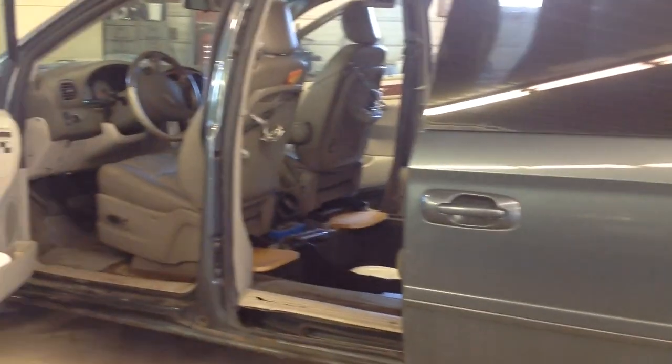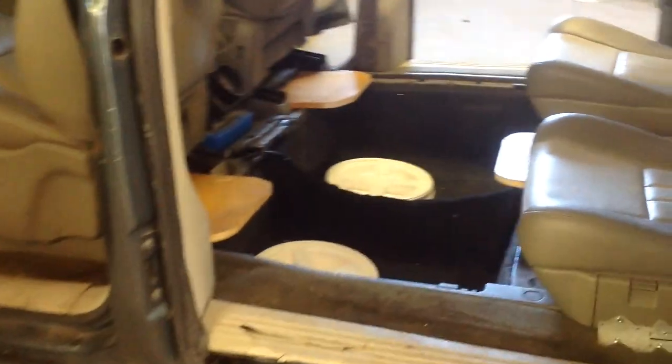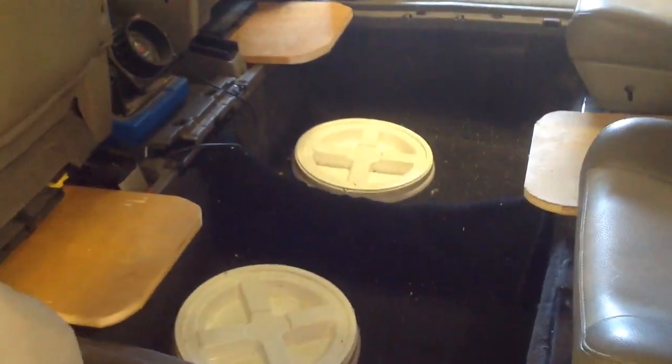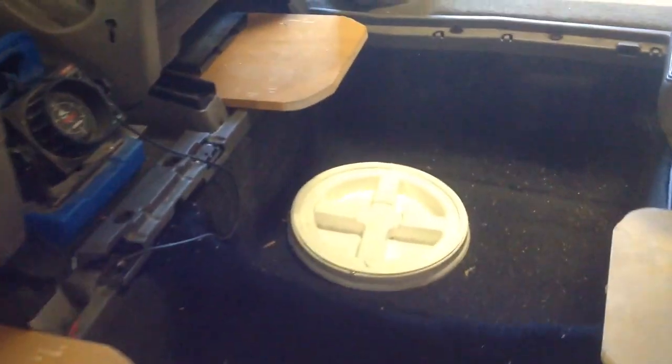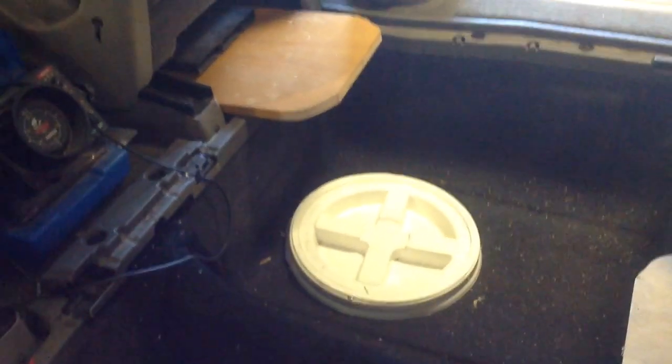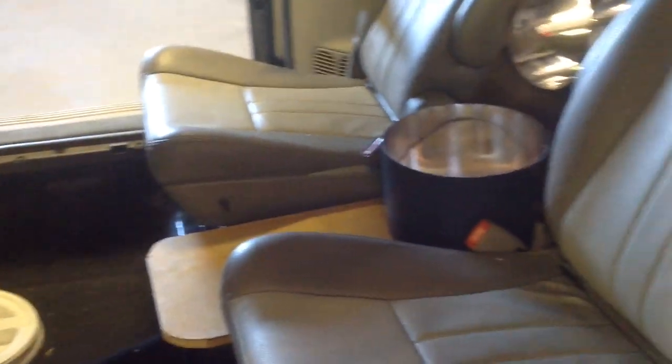Here we have a stow-and-go minivan converted to a fish-and-go for ice fishing, where the seats would fold down into the floor. They've drilled the holes — they've got caps on them right now. It sits down about five inches or so from the ice, and there are chutes to cover that area.